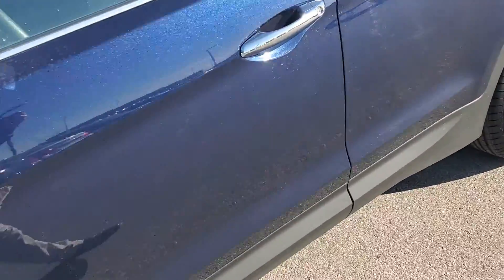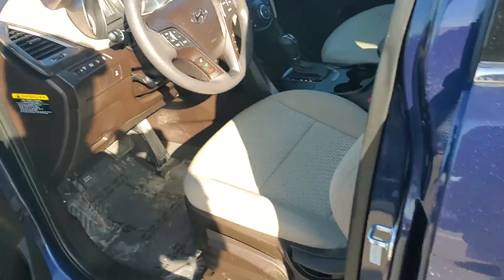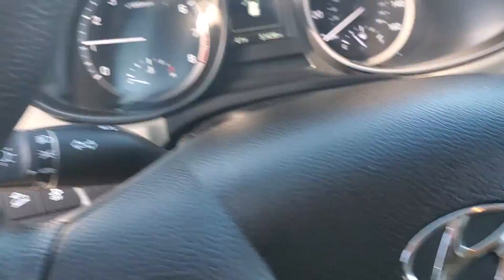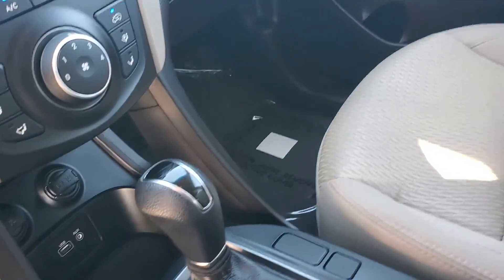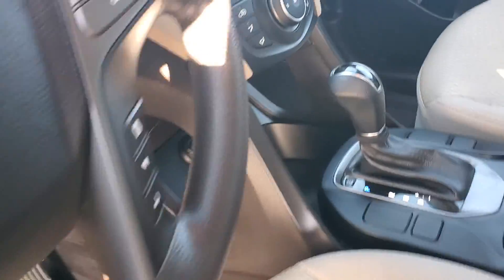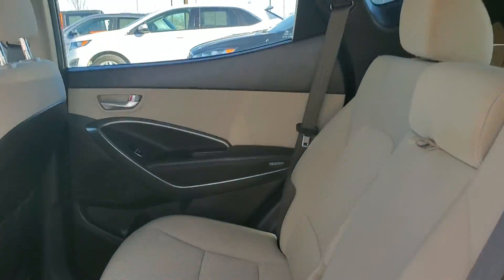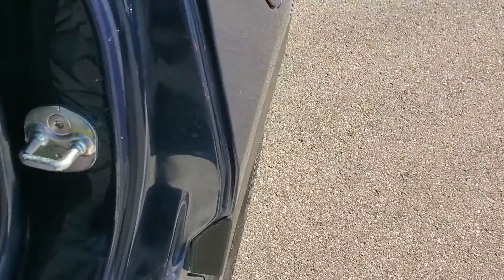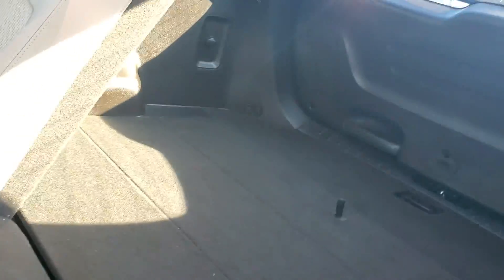Take a look here inside. This one does have the backup camera. It does have the hill descent cruise control. As you can see, all of the features you'd want out of an SUV. It also does have a very spacious interior. These seats do actually fold down, so if you have to haul or store anything, you've got plenty of space to do so.